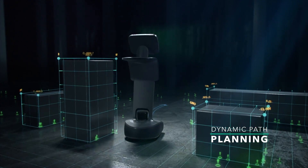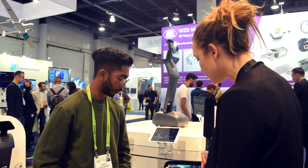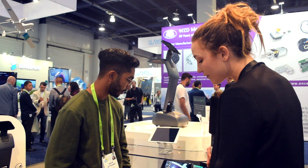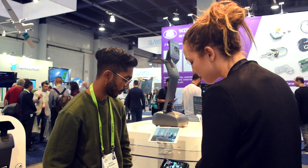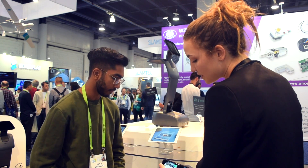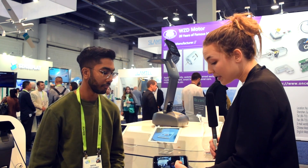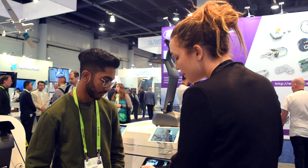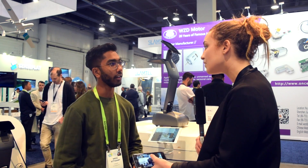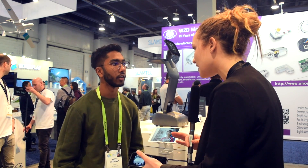You can tap any point of interest and Temi looks there — for example, if I want to look at you, it'll turn to you. Simple gestures like tilting down or 90-degree turns are supported. You can also press preset locations like Bobby's room or meeting room one and it'll drive there, always stopping at the same accurate spot.